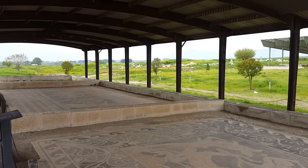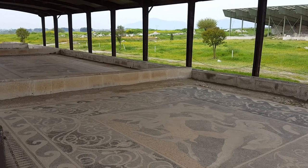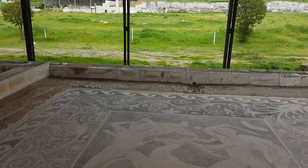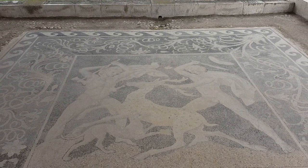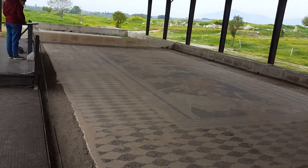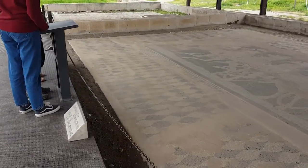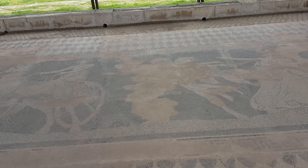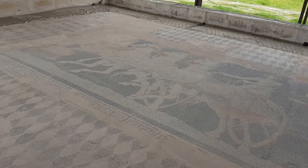We're now in Helen House, the second largest of the houses in Pella. It's got some great mosaics. This one's stag hunting — there are two men and the stag at bay. And down here, more of a banqueting room. And this one is the rape of Helen, or the abduction of Helen, by Theseus. I've even got the artist's name on here: made by Gnosis.